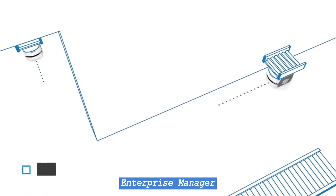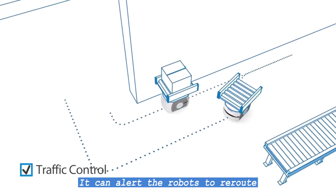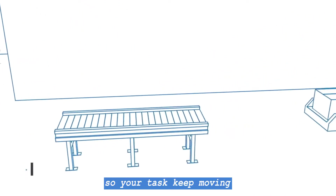Enterprise Manager can detect and resolve these conflicts. It can alert the robots to reroute or even reassign the task to a different robot, so your tasks keep moving.